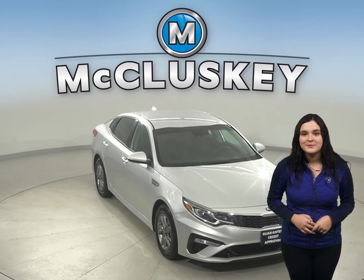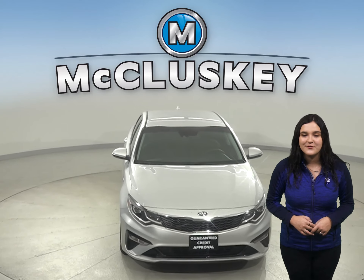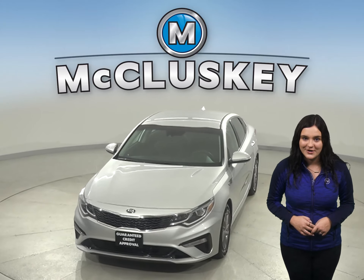This Kia Optima is the optimal choice for your next car, so why not try it before you buy it with our free 48-hour test drive. We know you're going to love this car.